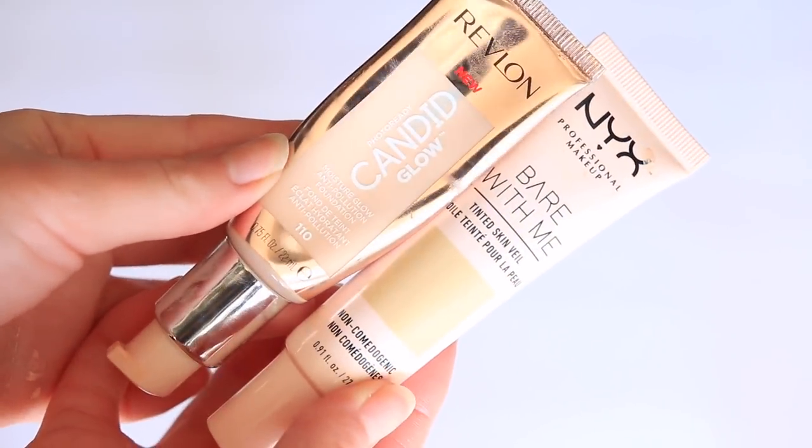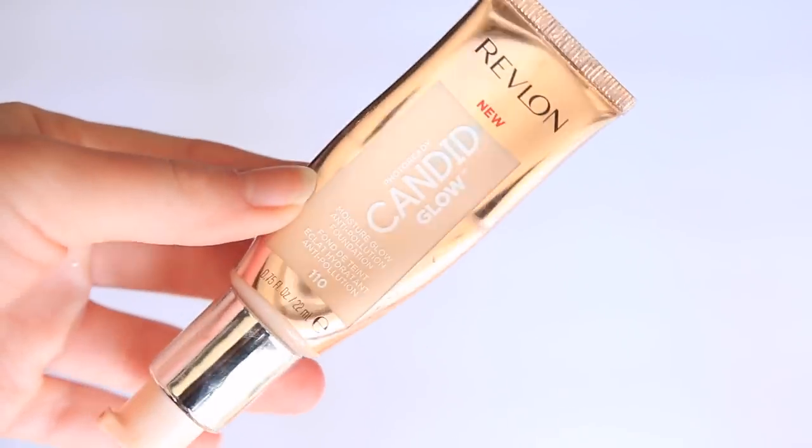Next let's talk about base products. I have two I'd classify as tinted moisturizers: the Revlon Candid Glow and the NYX Bare With Me Tinted Skin Veil. The Candid Glow from Revlon retails anywhere from $8 to $11, comes in 16 different shades — I'm in shade 110 — and you get 0.75 ounces of product, which is a bit less than a full ounce.